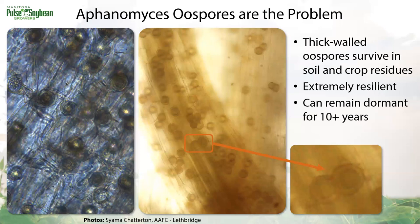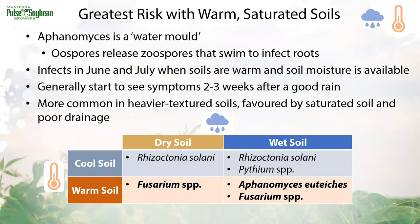These oospores are troublemakers not only because they're surviving really well, but they're also pretty resistant to different methods we're trying to use to quantify their levels in the soil. Once they detect a host like peas in the field, they'll germinate into zoospores that swim to infect roots. To do this, they need moisture in the soil to swim to roots. Aphanomyces prefers warm, saturated soils, while Fusarium root rots will infect in both dry and wet conditions as long as the soil is warm. We really do have a root rot for every temperature.